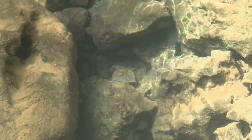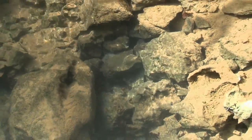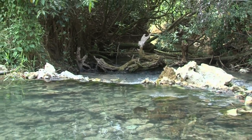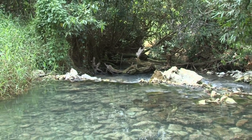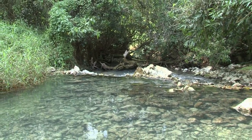Water is life. Cockpit Country is Jamaica's best natural reservoir, so let's keep up mining deforestation and pollution so that Cockpit Country can continue to supply fresh, clean water to almost half of Jamaica.